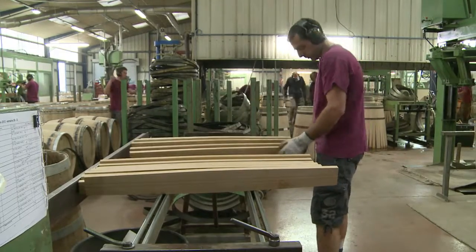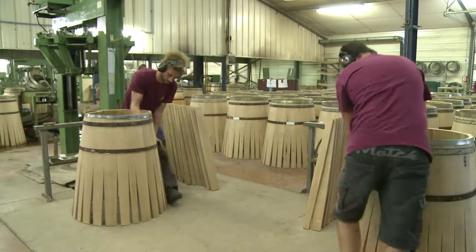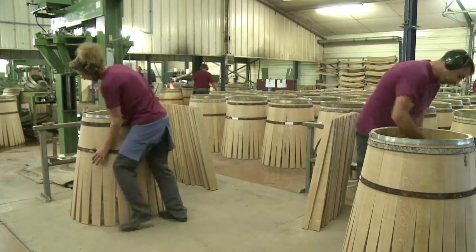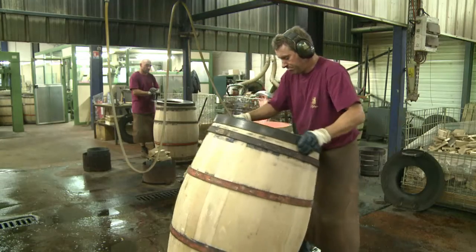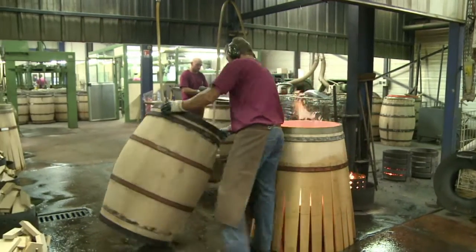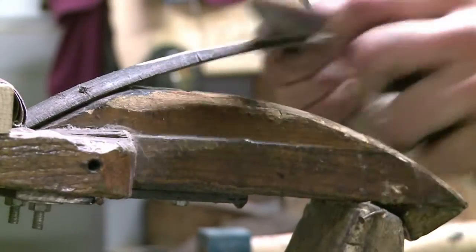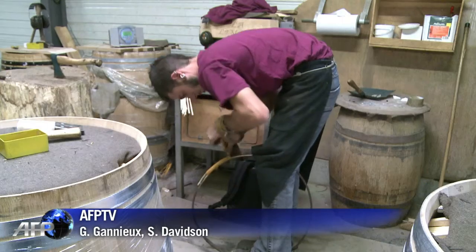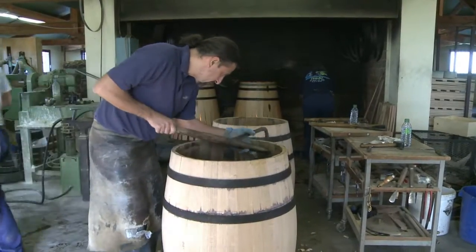The barrel also allows for micro-oxygenation through the pores in the wood. It's a crucial stage that is impossible to achieve in stainless steel or concrete vats. For reasons of cost, just 2% of wines produced around the world are aged in oak barrels. But amongst fine wine producers who strive for quality and perfection, the demand for oak barrels is getting higher, which assures the future for this craft industry — 100% made in France.